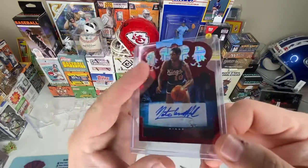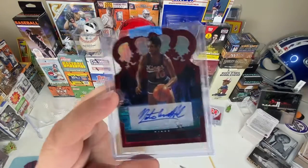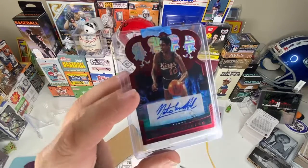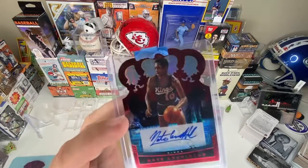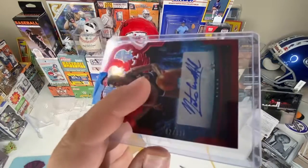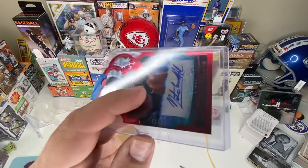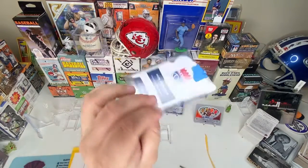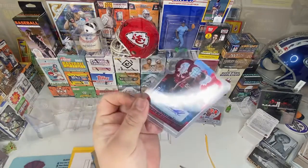He obviously played for the Celtics for a while, but I prefer the Kansas City Kings one. Luckily they do put those out — there's definitely more Celtics cards, but that's all right. I don't know what the resale value is, but for me this is pretty dang awesome. Two out of 32. Hall of Famer NBA.